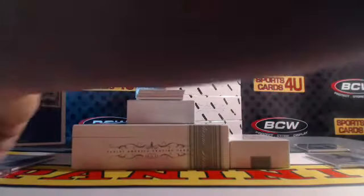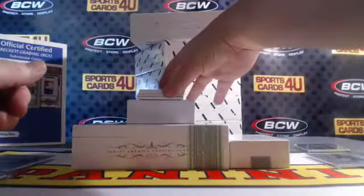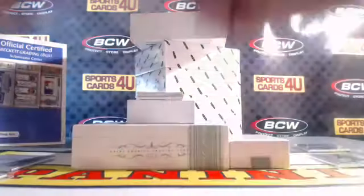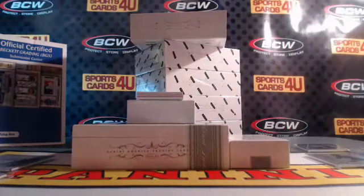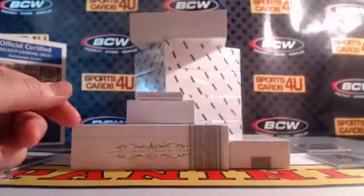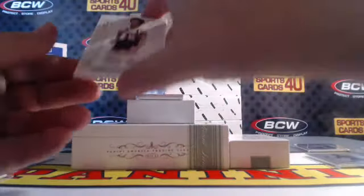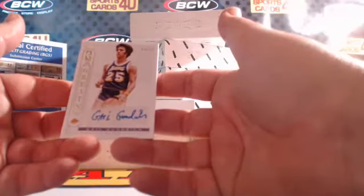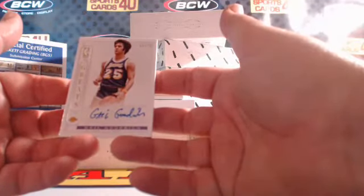Gold, 14 out of 25 — 65. Rookie autograph, 10 out of 99 for the Raptors — Lucas Nogueira. NBA Greats autograph, 63 out of 75 for the Lakers — Gail Goodrich.